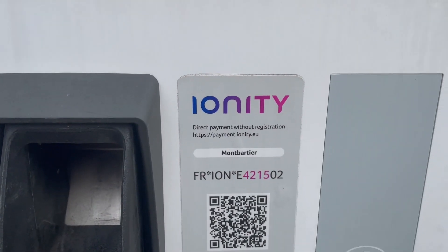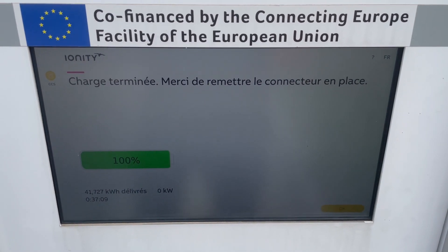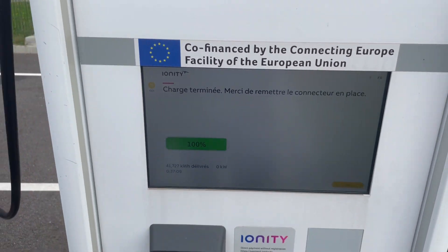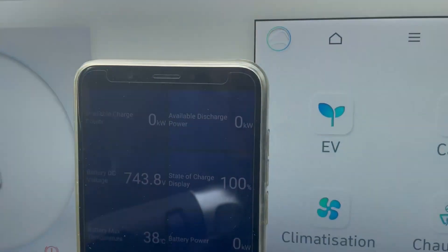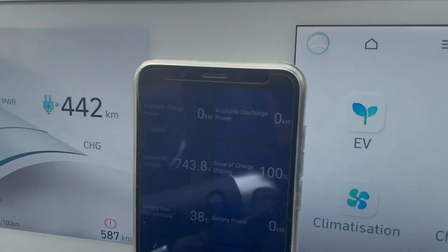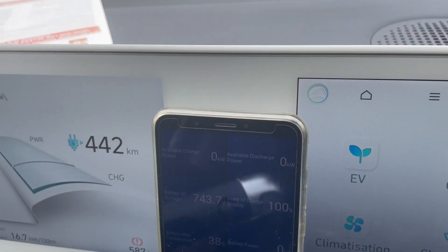We are at OUNJ Mont-Barthier, north of Toulouse. We're going to take the direction of Bordeaux. Once we reach 55% of battery capacity, we turn around and come back here and calculate the range consumption at 120 km/h. We can see 100% state of charge. Temperature of the battery: 38 to 32. State of charge BMS: 97, so there is a 3% top buffer.